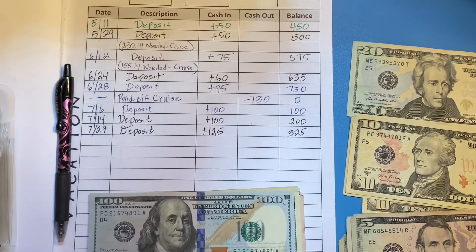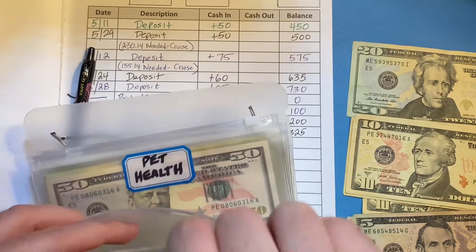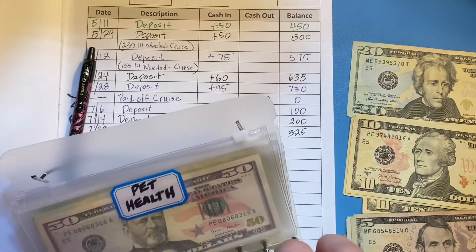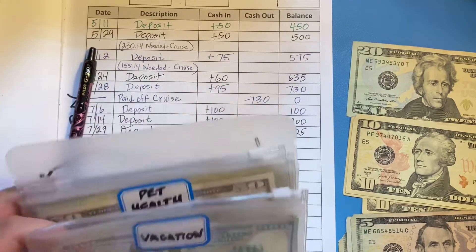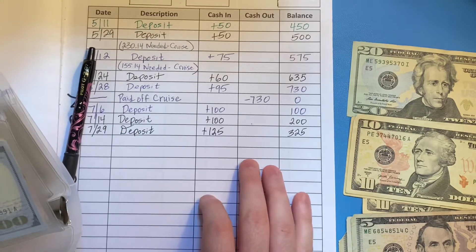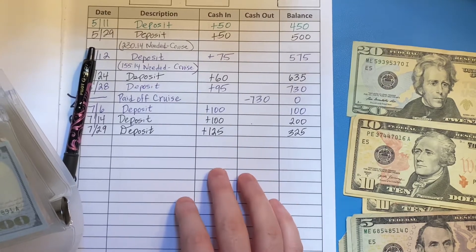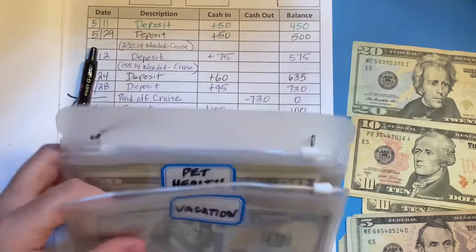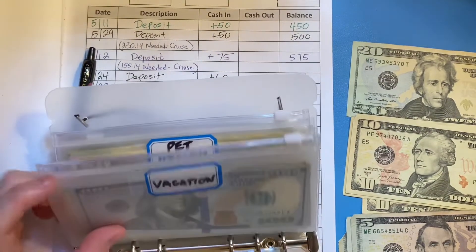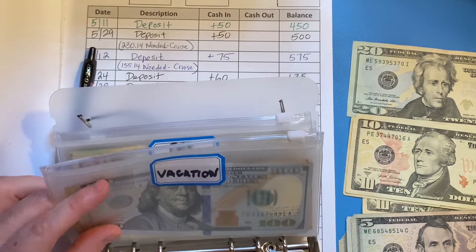We are saving spending money for a cruise we plan on taking at the end of September. For those of you new to my channel, we are building a home right now. The projected completion was supposed to be the end of August, but we just learned today that it will probably be more like the end of September — which is when our cruise will be. We're not sure yet if we'll be able to take the cruise or if we might have to postpone it, so we'll play that by ear as we get closer to the end of September.